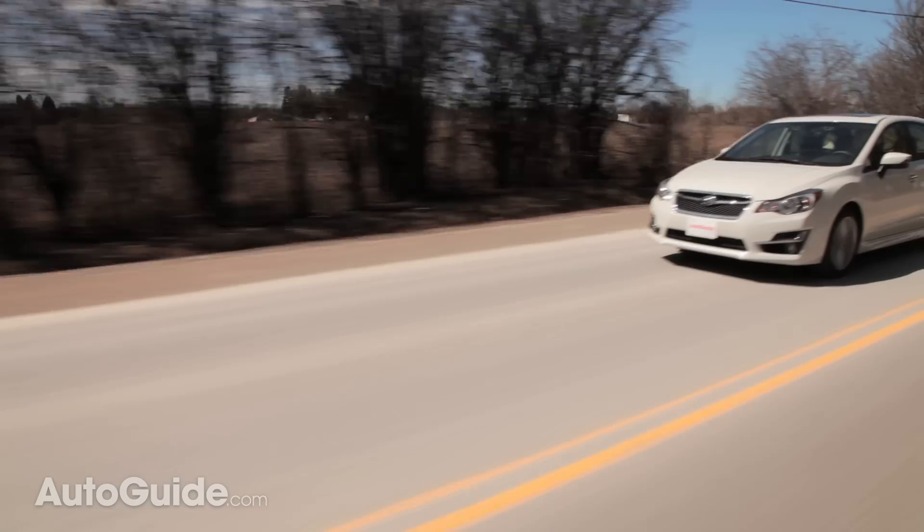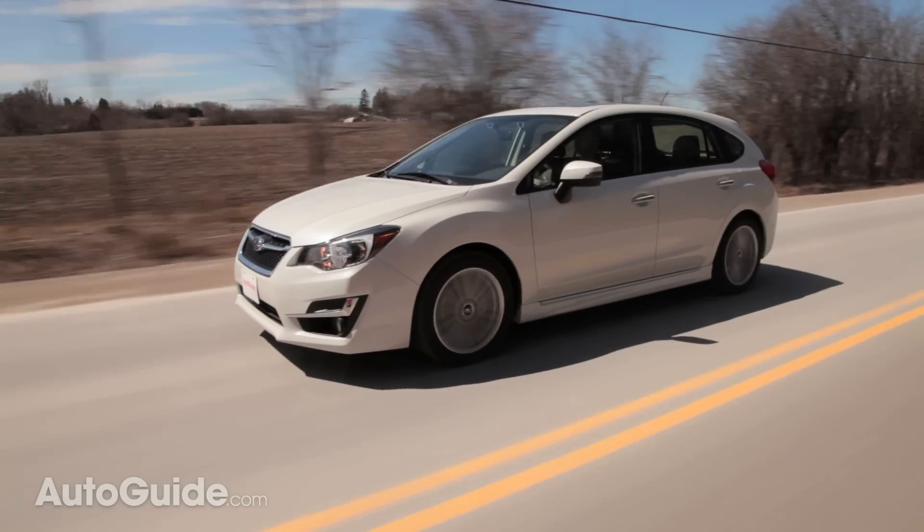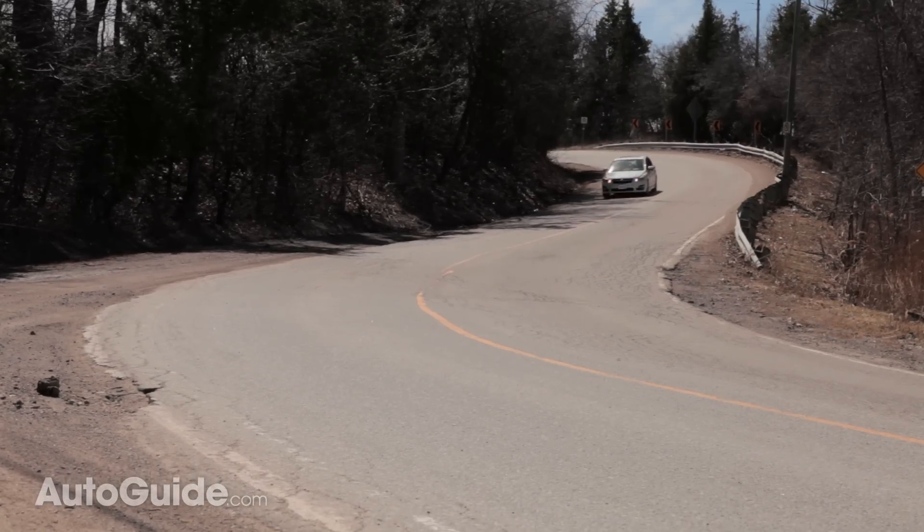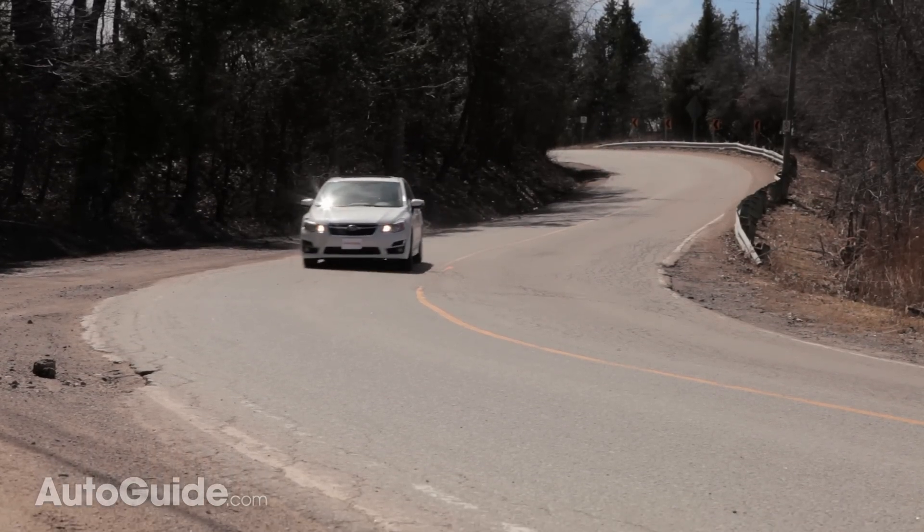Outward visibility is a whole other story — Subaru has this part nailed. Thin A-pillars and door-mounted side mirrors make seeing out of the Subaru Impreza a breeze, way easier than the Elantra.